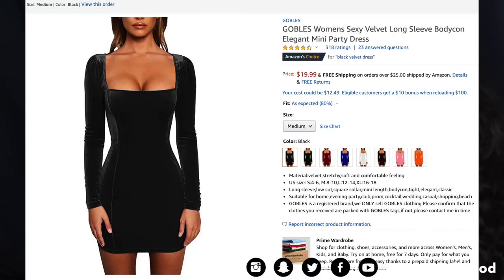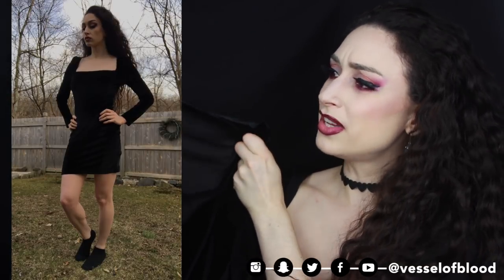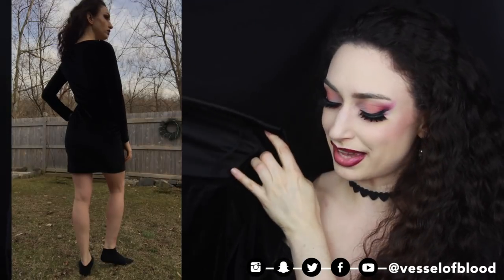There's one thing I love more than black clothing and that's black velvet clothing — this dress is absolutely gorgeous. This is the Gobles Women's Sexy Velvet Long Sleeve Bodycon Elegant Mini Party Dress for $19.99 in size medium and color black. You can get it in red, blue, white, pink, and orange, but of course I went with black. I love the fit — this is the perfect little black dress. You can spice it up with accessories, a corset, or nice high-heeled boots. The velvet quality is actually really good; I've worn it several times. 10 out of 10.